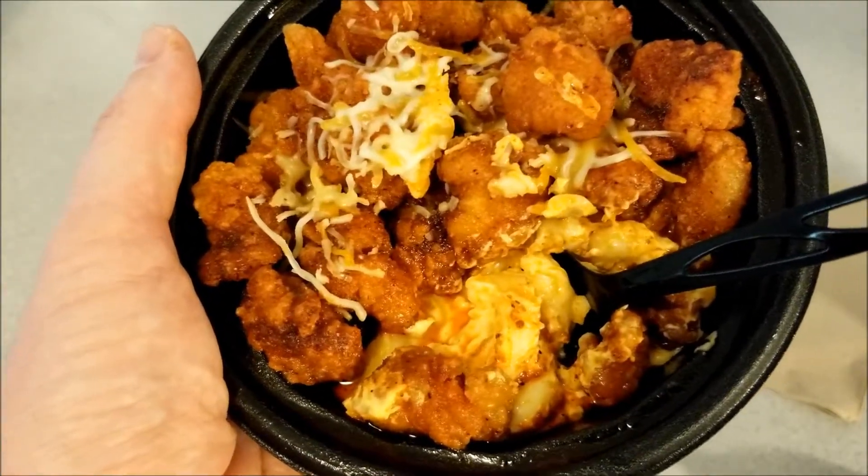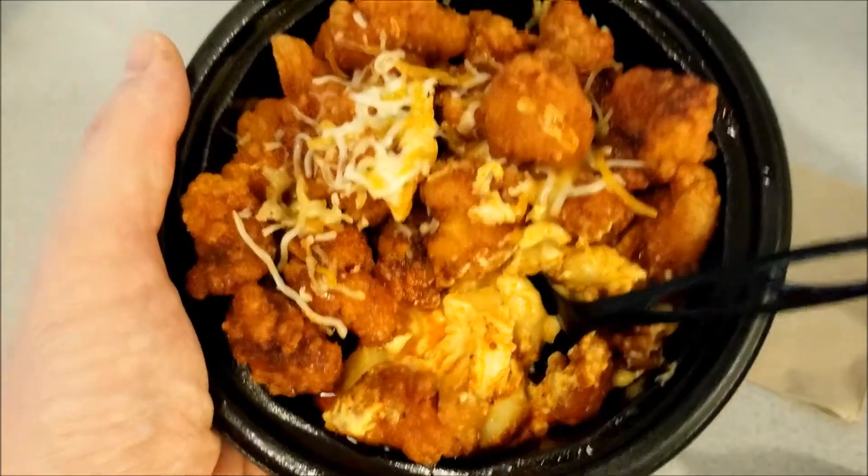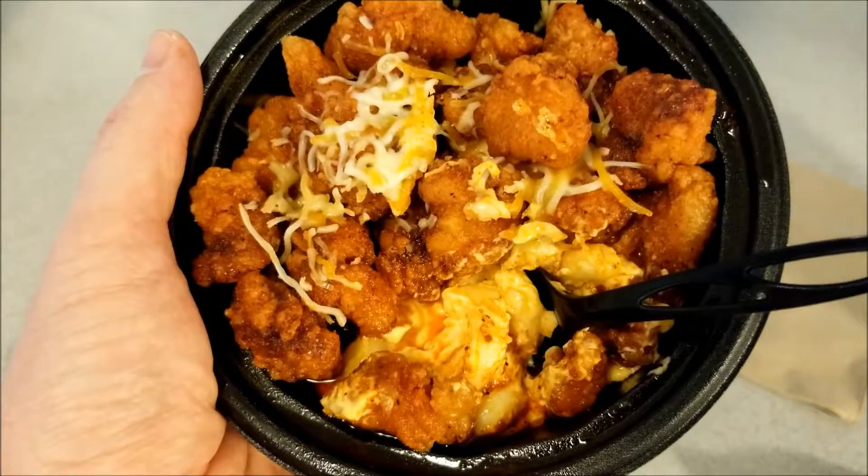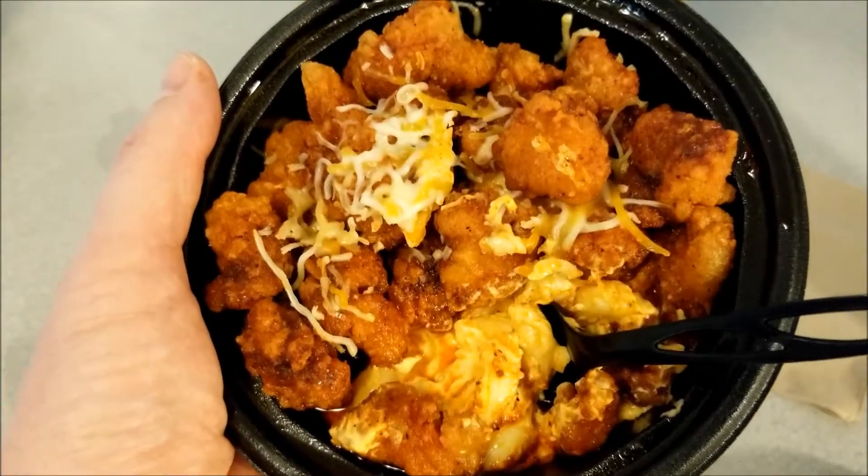Got some of that Nashville hot sauce down my throat — almost choked there. I'll see y'all next time in the next video. Thanks for watching, bye!